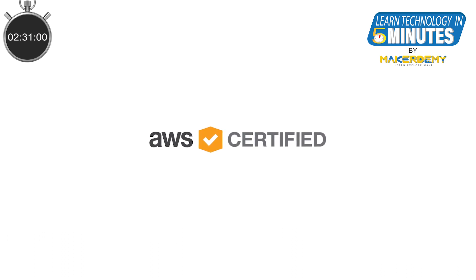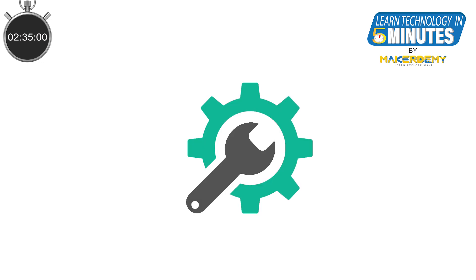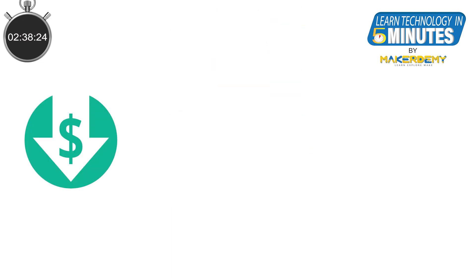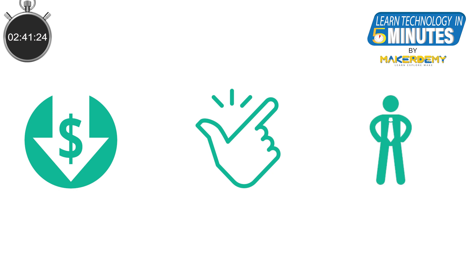MakerDemy strongly recommends that you get this certification regardless of whether you are on the technical side or the business end of your organization. It doesn't cost much, is easier to get certified, and you can prove to yourself that you understand the basics of the cloud.